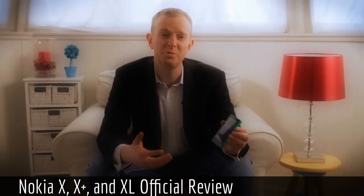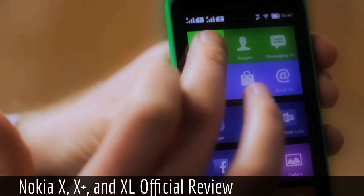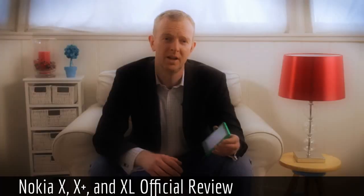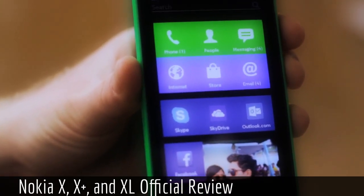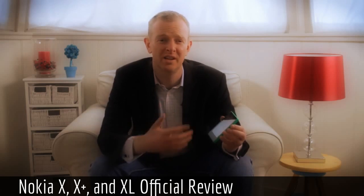Incredibly easy to use. The home screen is based on tiles, just like a Lumia, so I can move the tiles around or resize them. Basically, I can personalise it just the way I like it. I've got some of the most popular Microsoft services already installed, like Skype, OneDrive and Outlook.com. I've also got those signature Nokia experiences like Mix Radio and Here Maps, plus some of the latest third-party apps like BBM, Vine, Twitter, WeChat, and great games like Plants vs. Zombies 2.